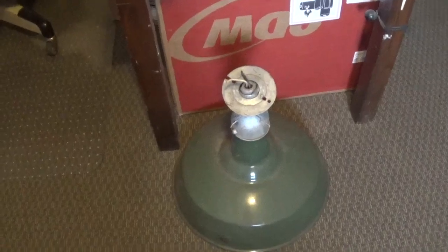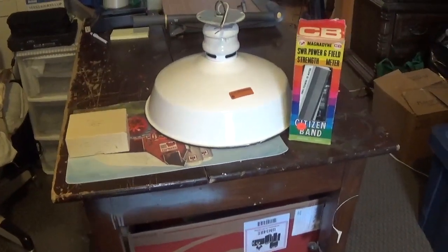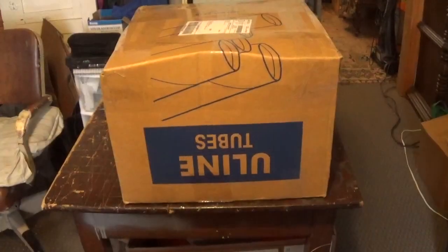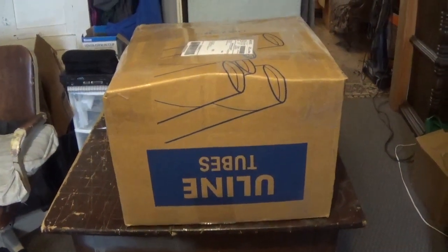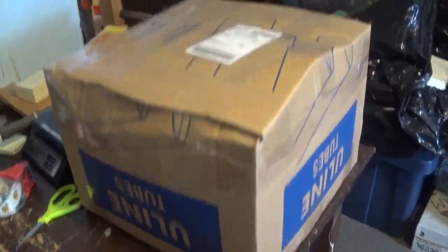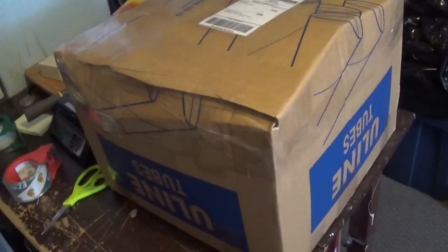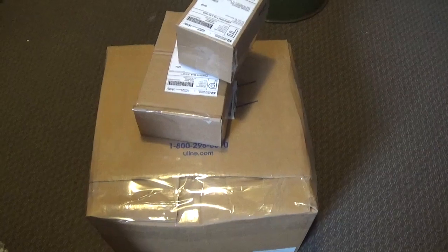I don't know if I want to list the second light — I might want to keep it. I want to find a box and ship the first light. It took a little doing but I cut the box down by about a foot and got it in there. It looks pretty nice. Got the shipping label ready to go to the post office. Hopefully you guys have a good day, we'll talk to you later — bye!